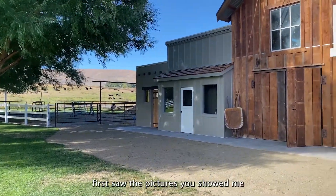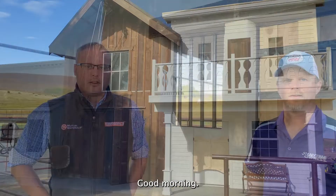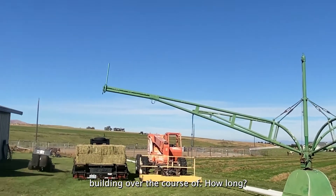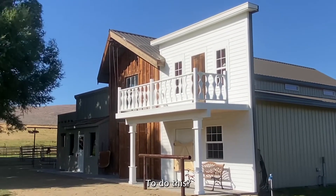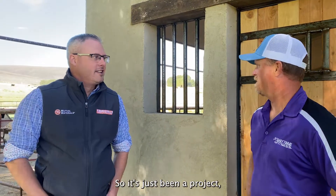When I first saw the pictures you showed me coming to the store, I was like, I've got to see this. Good morning, I'm here with Denny with Lumsden Construction. We're out at his personal house on a neat project that he's been building over the course of four years. What gave you the inspiration to do this? It's something I've wanted to do since I was a kid, so it's just a project for fun.